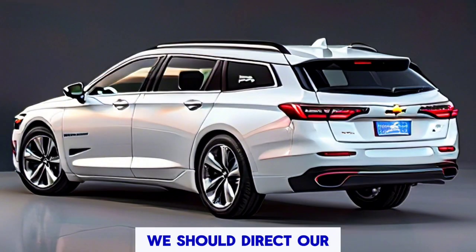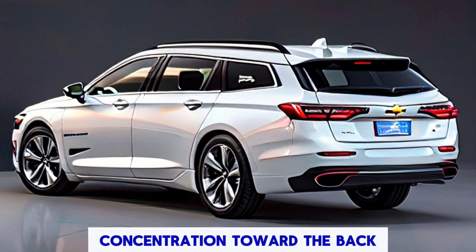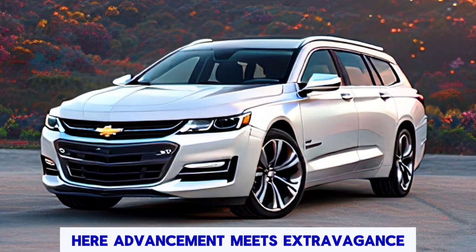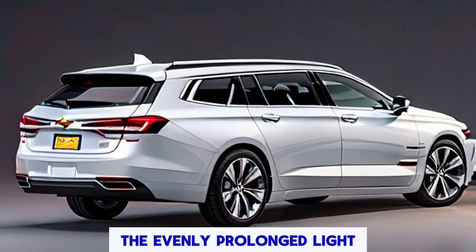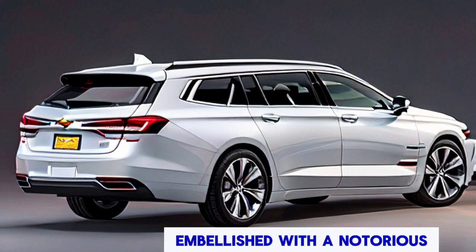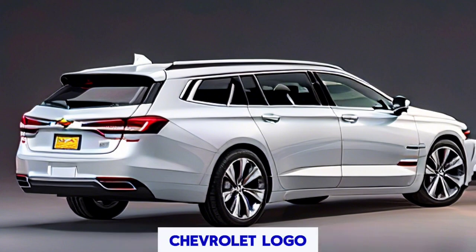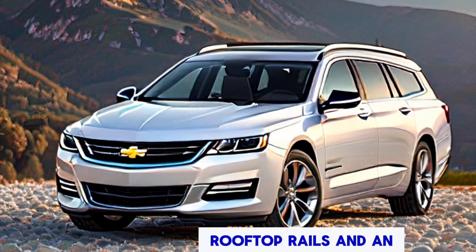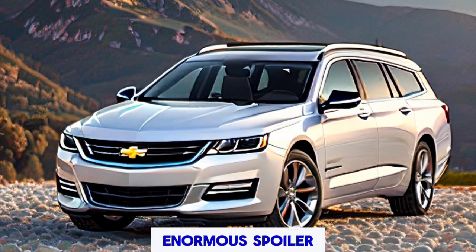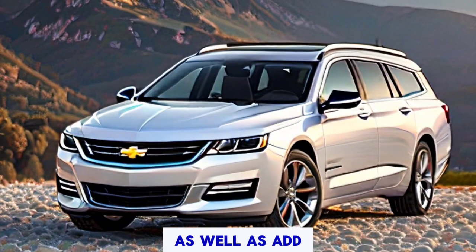Now let's direct our focus toward the rear. Here, innovation meets luxury in a seamless blend of design elements. The horizontally extended light design, adorned with the iconic Chevrolet logo, radiates a cool and sophisticated energy. Roof rails and a large spoiler enhance the sporty appearance while also adding practicality to this versatile kart.